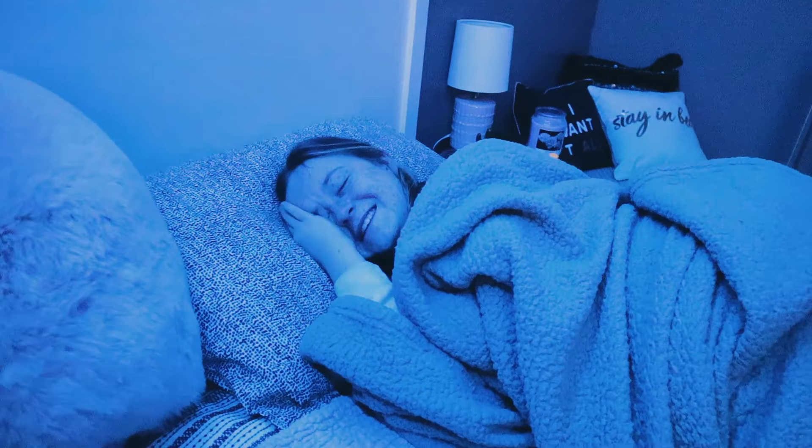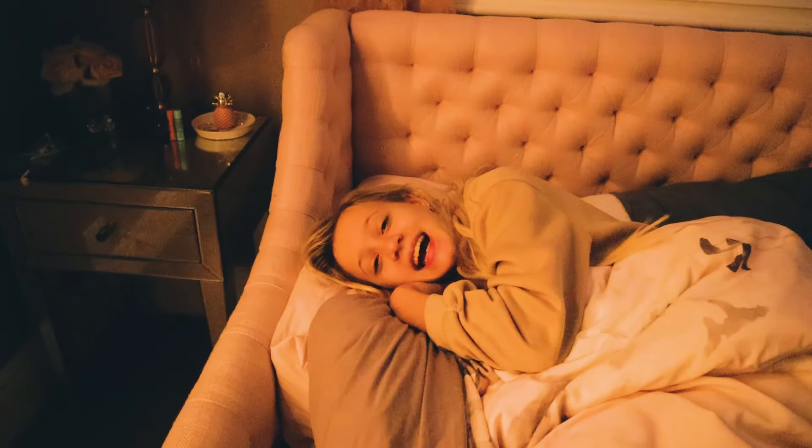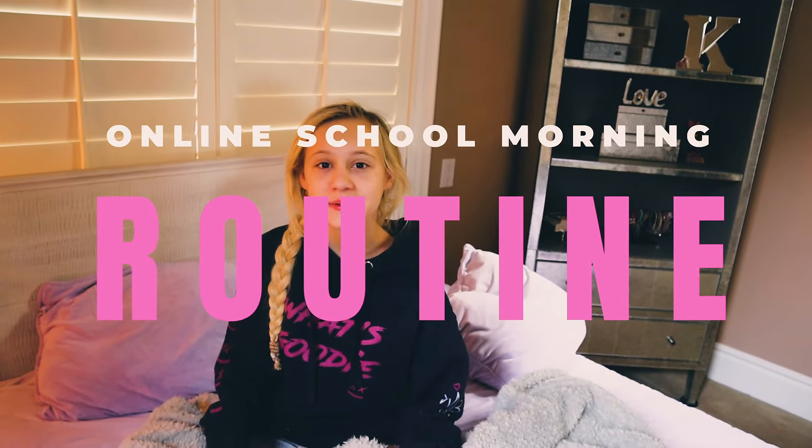Good morning guys, it's Katie. Good morning, it's Kev. Good morning guys, it's Cameron. Today we are going to share with you our full morning routine. So it's time to get up, rise and shine.